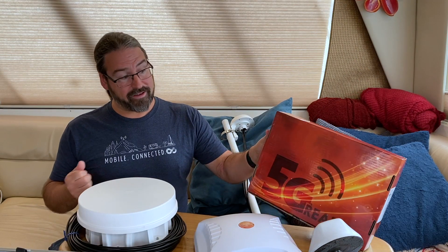We're starting to see 5G-ready antennas coming to market, but just what does that mean? And is it time to upgrade the antennas on your boat or RV?